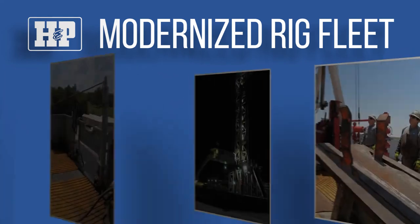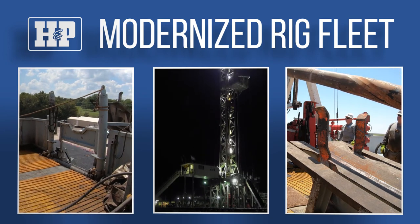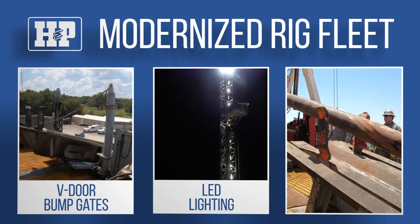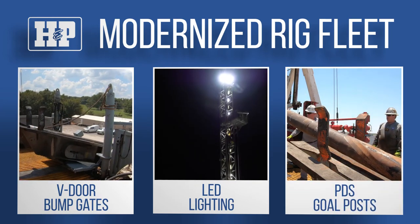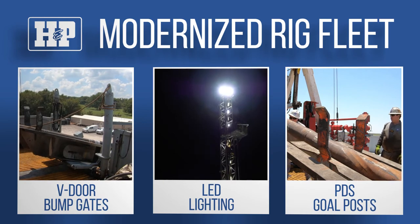We continue to modernize our rig fleet with more conventional upgrades, including V-door bump gates, LED lighting, and pipe delivery system goalposts, all of which help to control and remove exposures.